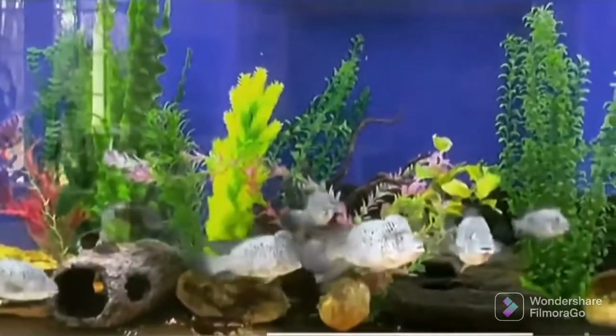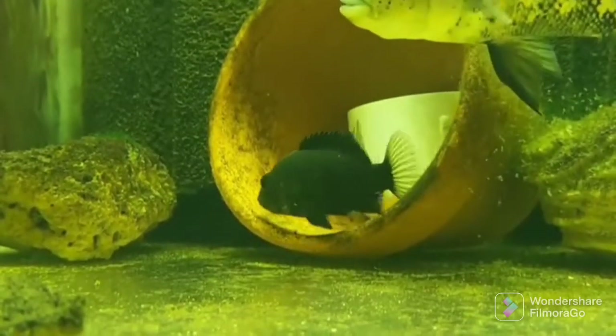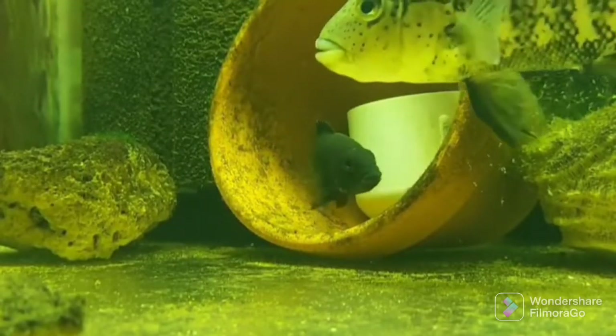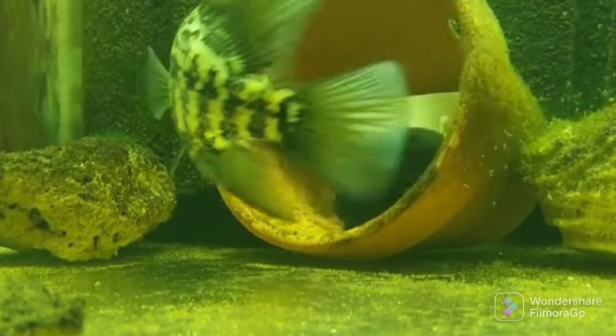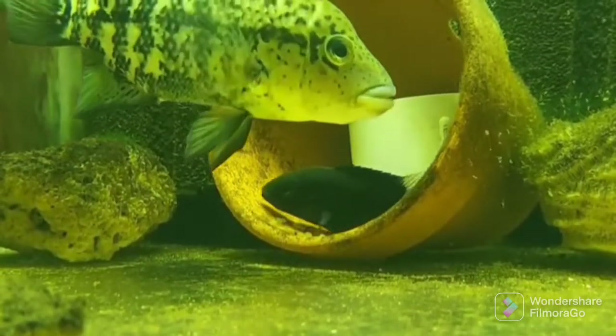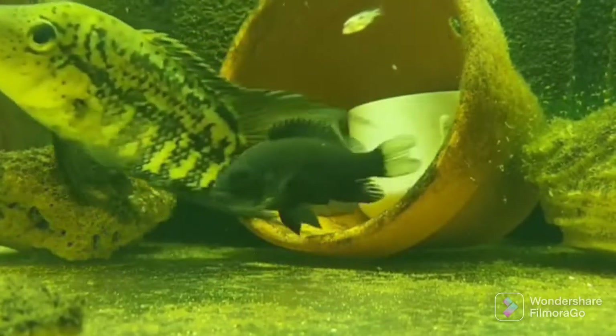Breeding Nandopsis haitiensis: this species is an open substrate spawner. These fish can produce offspring at a length of 7 to 8 centimeters. Males get bigger, develop a bump on the forehead, and are lighter — cream-colored. Females have an ivory white body color. Some have a dark zone in the dorsal fin, but during the breeding season females become almost black.